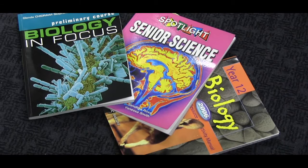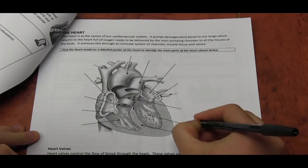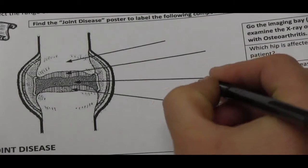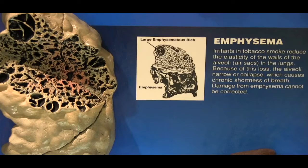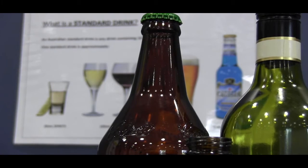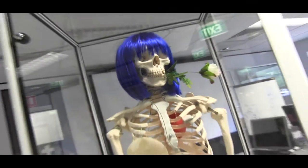Learn the causes, symptoms, treatments and preventions for global killers. Particularly relevant to senior biology, science and PDHPE students, the museum provides in-depth resources specific to the syllabus, including worksheets, videos, computer tutorials and video conferences. Medical technologies, bionics and vaccines are just a few of our specialised topics.